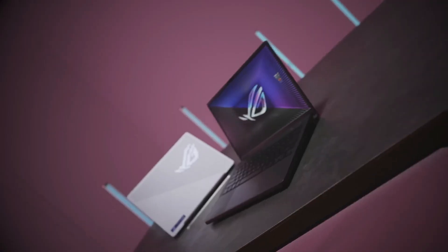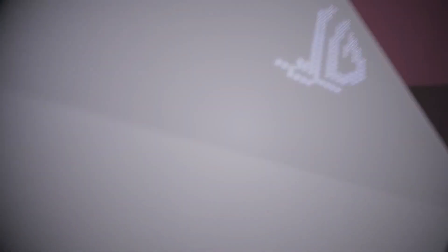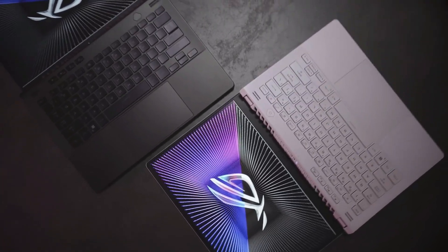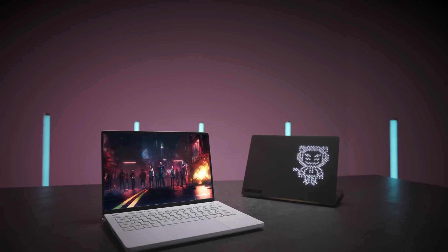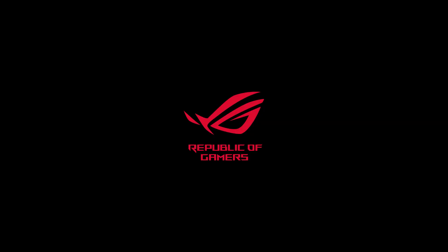As for the display itself, the 120Hz IPS panel has a fast response time to deliver a clear image in fast-moving scenes, and FreeSync support to reduce screen tearing. The storage maxes out at 1TB, which isn't very much considering the size of modern games; however, it's user-upgradable.